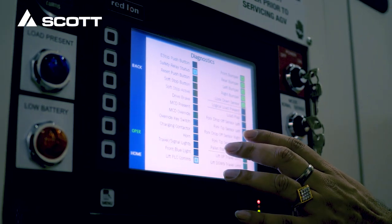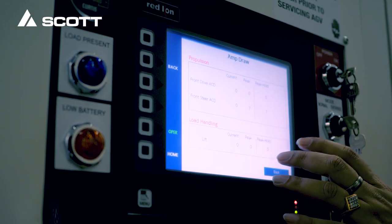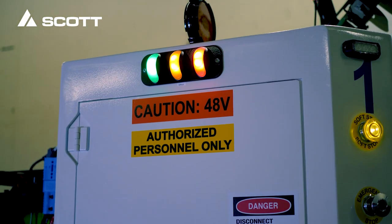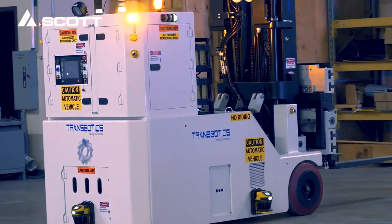This AGV includes a touch screen panel that gives real-time vehicle status, vehicle diagnostics, and more. Configured to your needs, stack lights are customized for quick identification of the AGV's status.